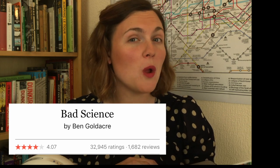Before I start any book, I'm not going to lie, I'm a bit of a Goodreads enthusiast. So I thought I'd have a look at this on Goodreads, and it has a star rating of 4.07.